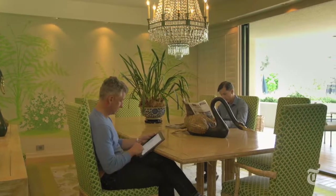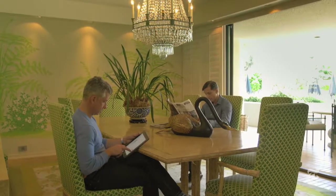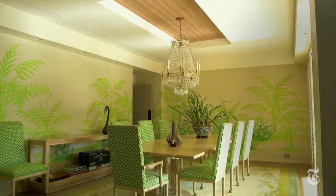Now, would I choose to have this guy do a floral painting around the entire dining room? Absolutely not. But we're not going to change something just to change it. It's incredible.